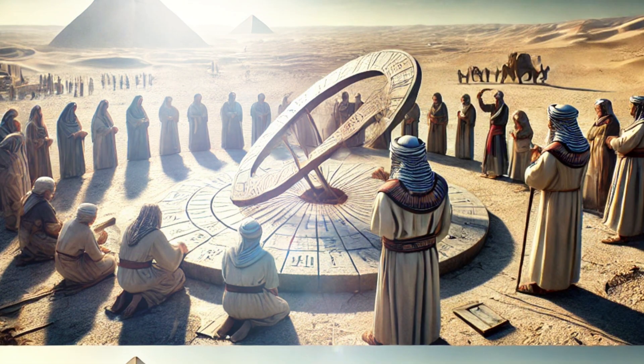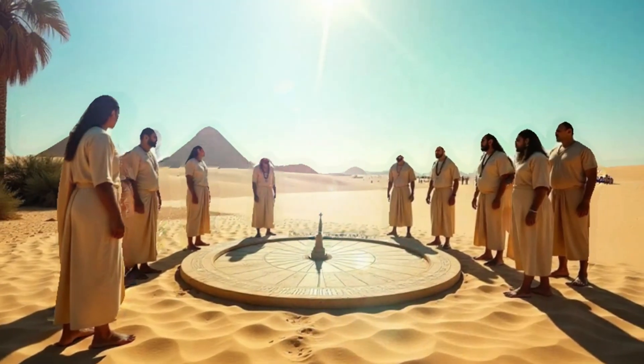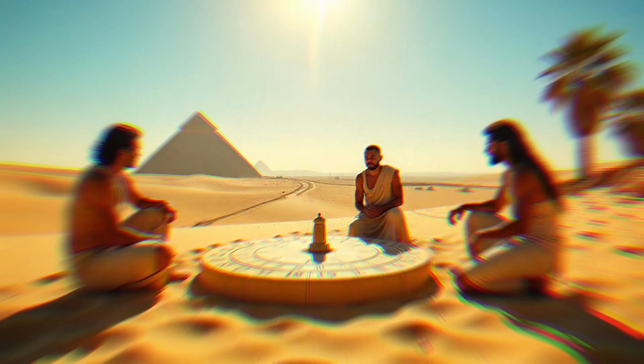Welcome to Stellar Universe YouTube channel. Today, we're going to explore the fascinating world of timekeeping in ancient Egypt.